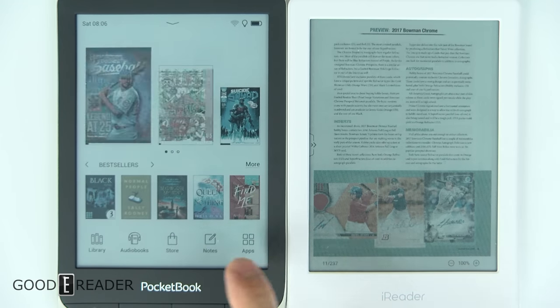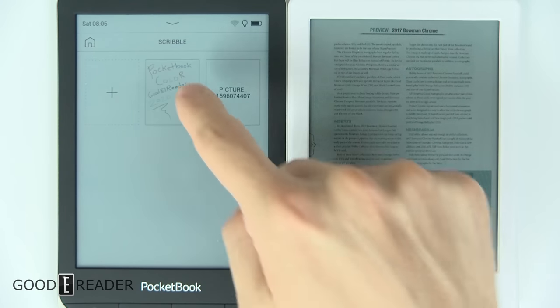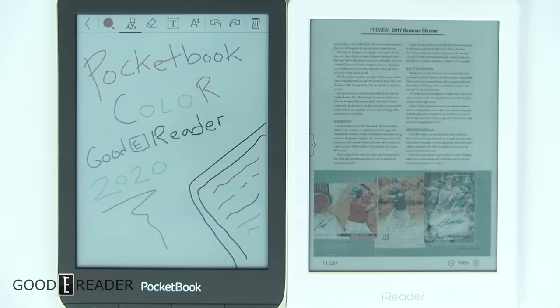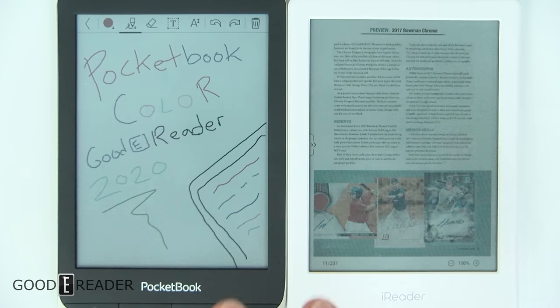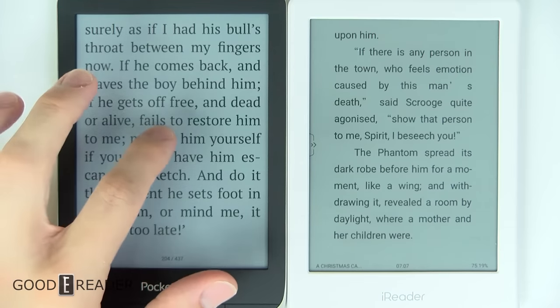You can head over to youtube.com/goodereader to see both the coloring and scribble applications. The note-taking application is pretty extensive for an e-reader, and once you're finished, your exported images look great on your PC — in full vibrant color. You almost get a little paint application on this e-reader, though color doesn't really play a huge role in the e-reading experience outside of cover art.